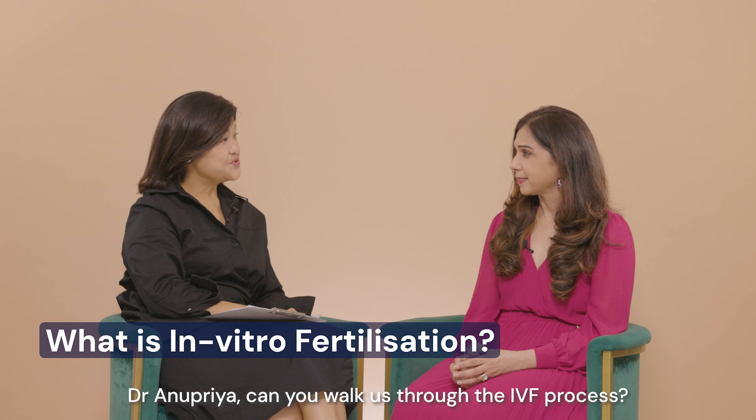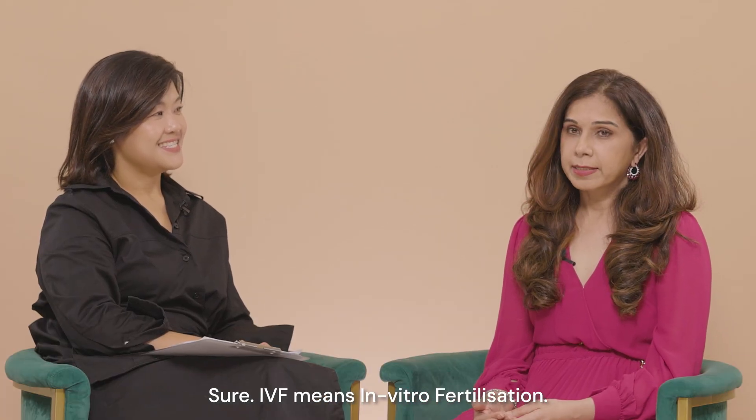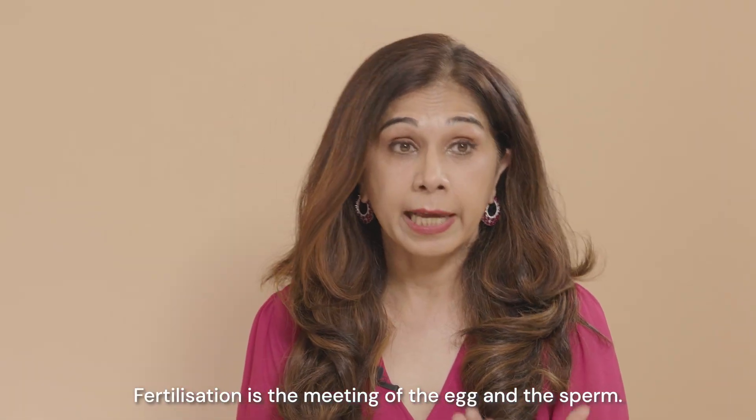So Anu, can you walk us through the IVF process? Sure. IVF means in vitro fertilisation — in vitro means outside the body, and fertilisation is the meeting of the egg and the sperm.